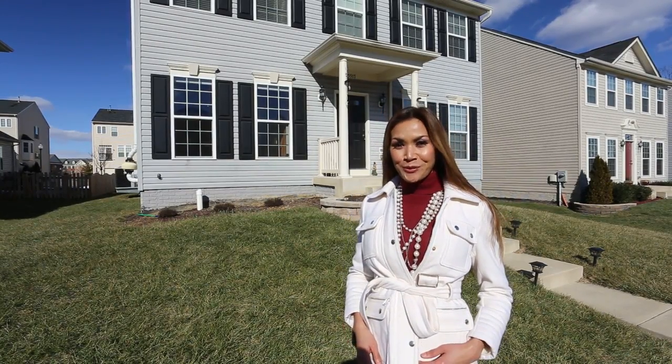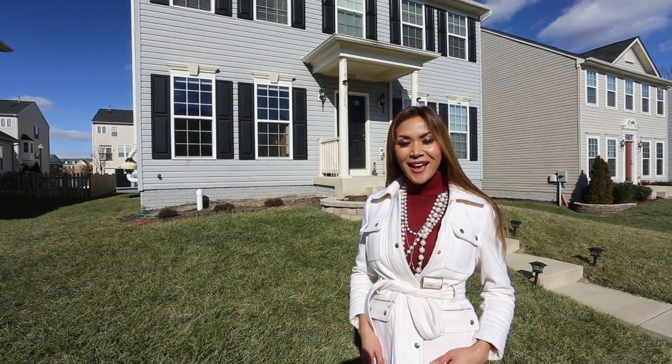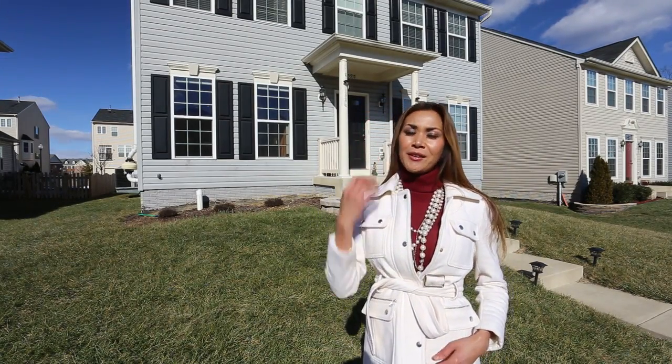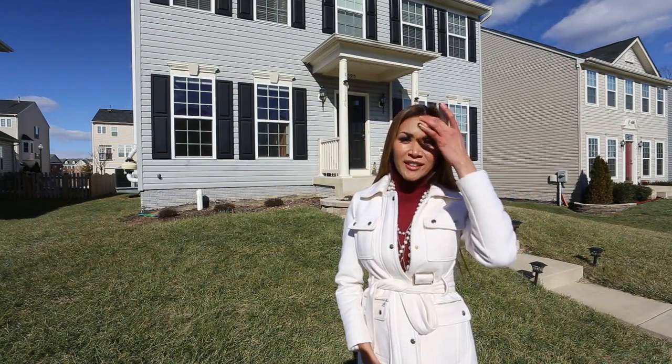Hello, it's Giff Tongka here with Calo William Reality. Today I'm here at 25917 Kimberley Road Drive in Chantilly, Virginia.